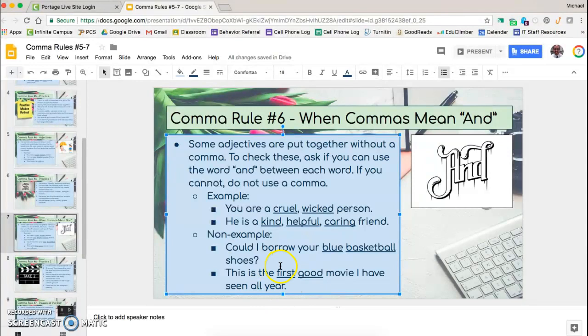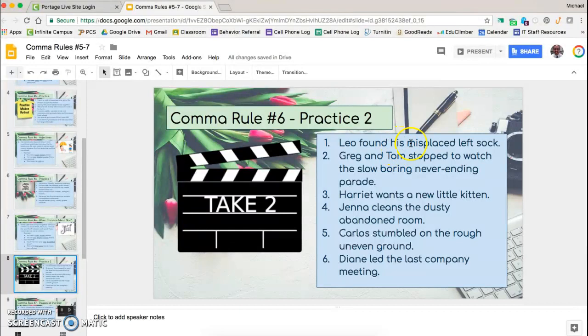'This is the first good movie I have seen all year.' It would sound strange to say 'This is the first and good movie I have seen all year.' So these are not coordinate adjectives and you do not put a comma between them. Similarly, 'Leo found his misplaced left sock.' If we said 'his misplaced and left sock,' that would sound strange, so we leave that completely blank.